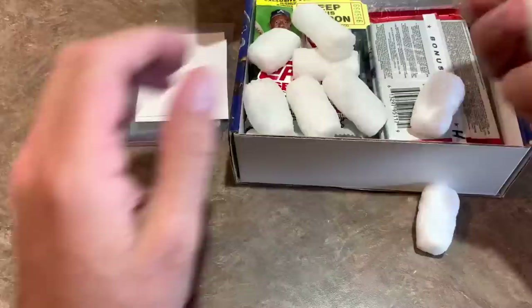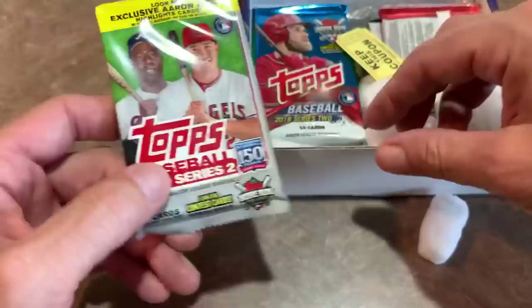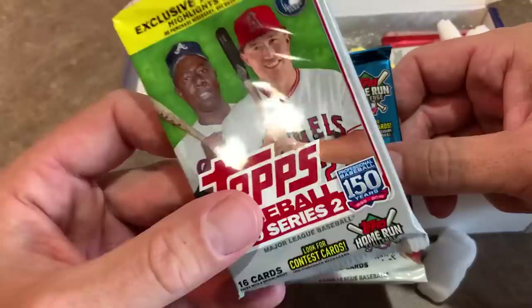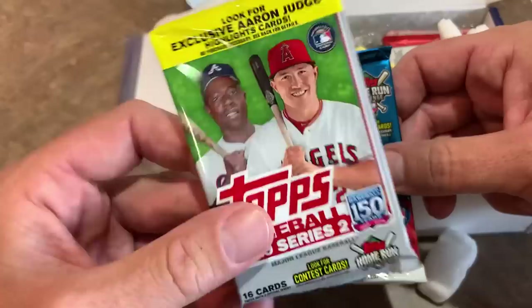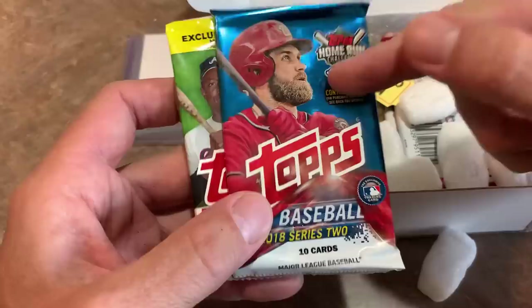We start off with a nice 16-card retail pack of Series 2, and this is Series 2 from 2018. As you know, tons of good rookies in this release — most notably Fernando Tatis Jr., Aloy Jimenez, Pete Alonso, and Vladimir Guerrero Jr.'s short print. And in 2019, the big chase is the bat-down Ronald Acuna Jr. and Gleyber Torres' super short print card.